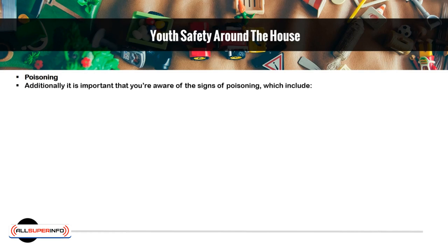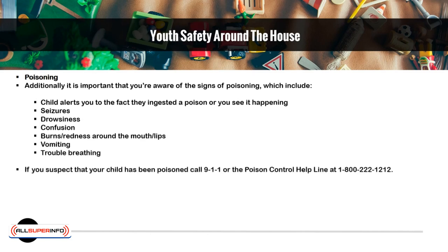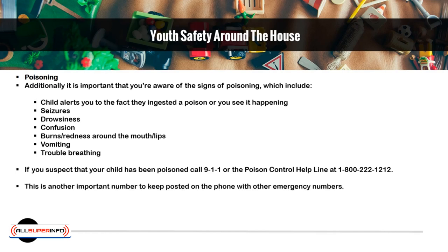It is important that you are aware of the signs of poisoning, which include: the child alerts you that they ingested a poison or you see it happening; seizures; drowsiness; confusion; burns or redness around the mouth and lips; vomiting; and trouble breathing. If you suspect that your child has been poisoned, call 911 or the Poison Control Helpline at 1-800-222-1212. This is an important number to keep posted on the phone with other emergency numbers — better yet, memorize it since the digits are so simple to remember.